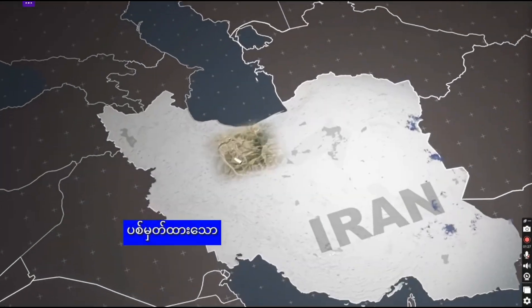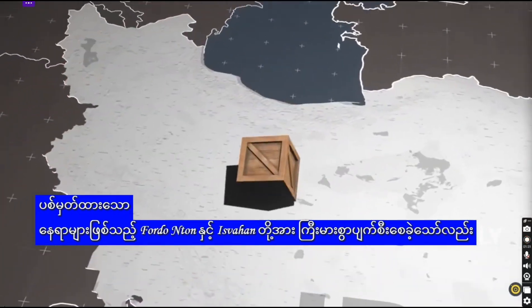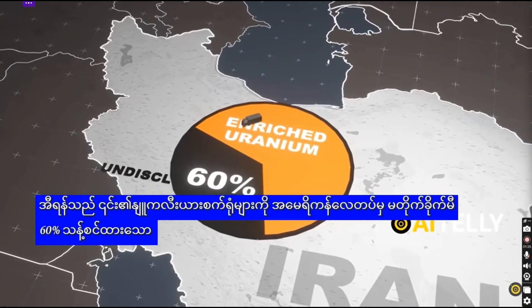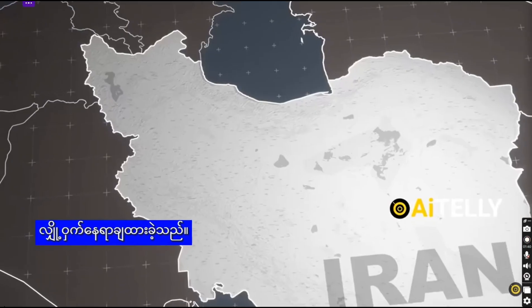Despite extensive damage to the targeted sites — Fordow, Natanz, and Isfahan — Iran secretly relocated its 400-kilogram stockpile of 60% enriched uranium to an undisclosed location before the U.S. airstrikes on its nuclear facilities.